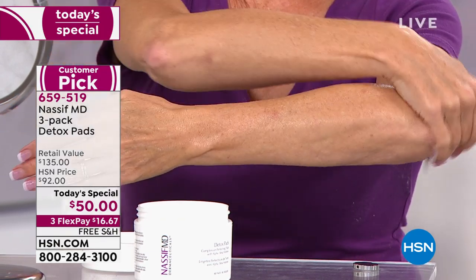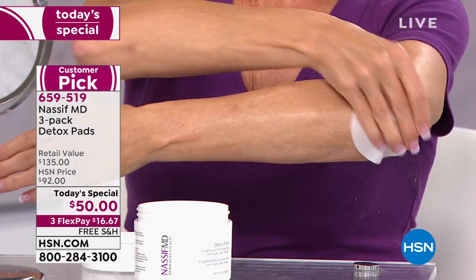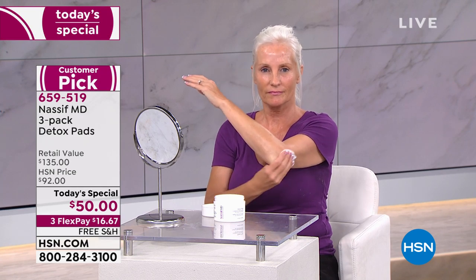You're going to feel actually hydrated because as I mentioned it does a total of nine — maybe 10 — we'll figure out one more. Nine functions. Do you want to go over them again, doctor? Because I know 10 is going to come. I love when you do that.